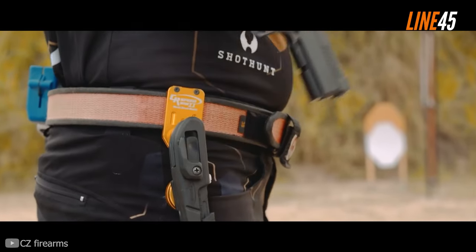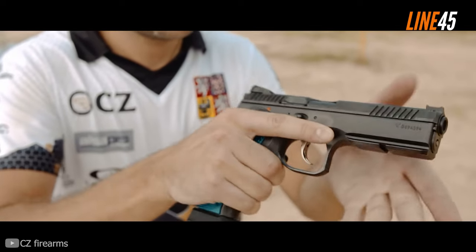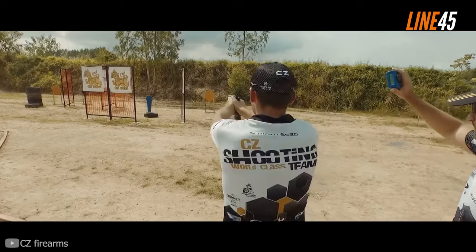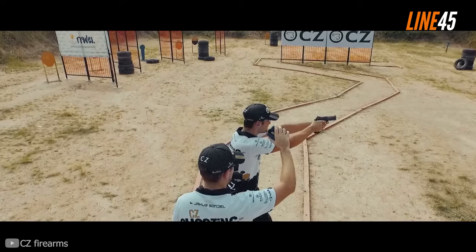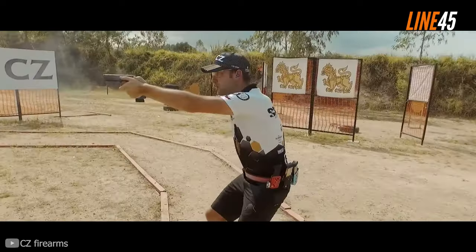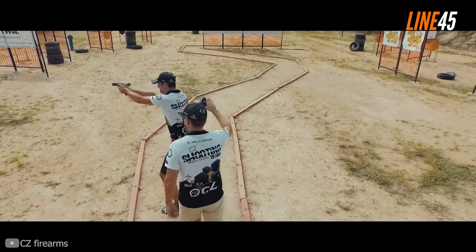In the grand scheme of things, the operator of the gun significantly impacts its performance. The more skilled and trained you are, the more precise your shots become. Still, if you are using an inherently accurate pistol, your efficiency would drastically increase.